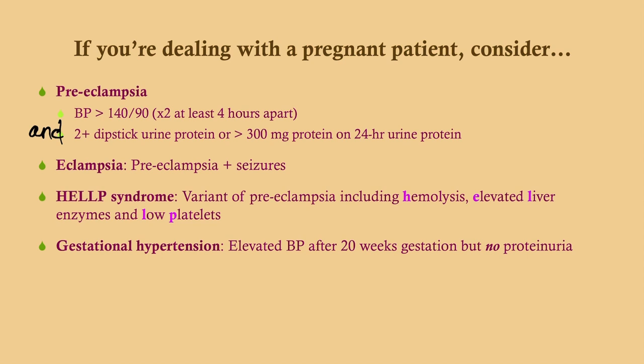Eclampsia is preeclampsia with seizures. HELLP syndrome is a variant of preeclampsia — the mnemonic stands for Hemolysis, Elevated Liver enzymes, and Low Platelets. If a patient has been diagnosed with preeclampsia, get a liver panel and a CBC to determine if she has HELLP syndrome, as management differs. Gestational hypertension is elevated blood pressure with no proteinuria, no seizures, and no elevated liver enzymes — just hypertension. That must be after 20 weeks; before 20 weeks, the diagnosis is essential hypertension, just as in a non-pregnant person.